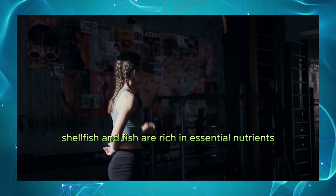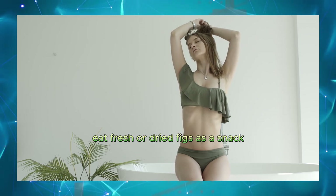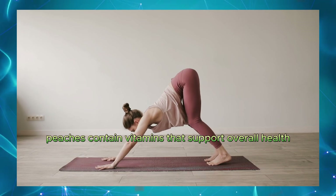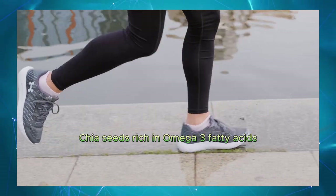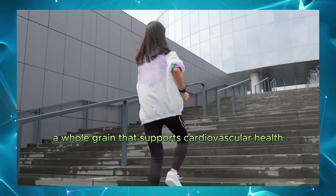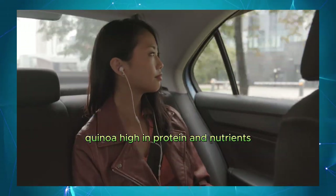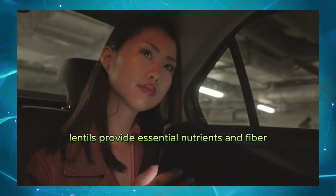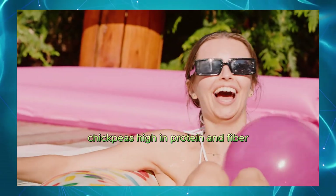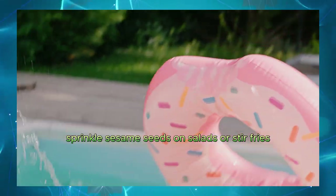Seafood. Shellfish and fish are rich in essential nutrients. Include seafood in your diet regularly. Figs. Known for their aphrodisiac properties. Eat fresh or dried figs as a snack. Grapes. Rich in antioxidants that support blood flow. Snack on grapes or add them to salads. Peaches. Contain vitamins that support overall health. Eat fresh peaches or add them to smoothies. Chia seeds. Rich in omega-3 fatty acids. Add chia seeds to yogurt, smoothies, or salads. Brown rice. A whole grain that supports cardiovascular health. Use brown rice as a base for meals. Quinoa. High in protein and nutrients. Include quinoa in your diet as a healthy grain option. Lentils. Provide essential nutrients and fiber. Add lentils to soups, stews, or salads. Chickpeas. High in protein and fiber. Use chickpeas in salads, hummus, or stews. Sesame seeds. Rich in nutrients that support health. Sprinkle sesame seeds on salads or stir-fries.